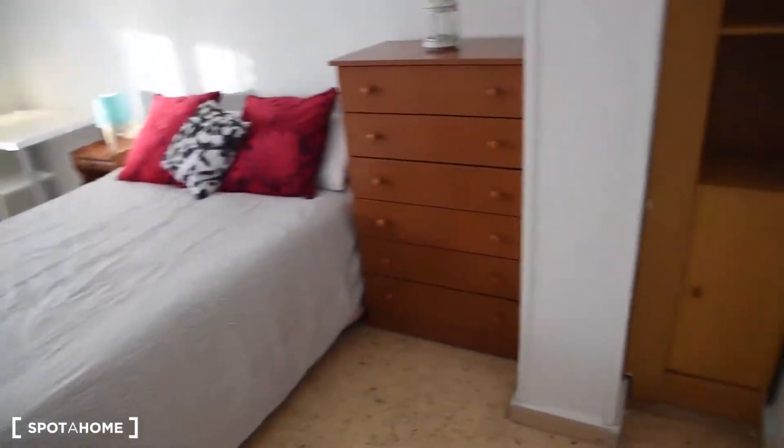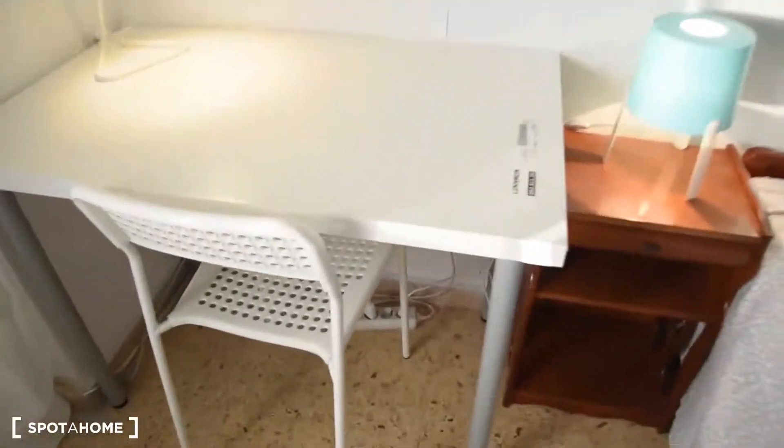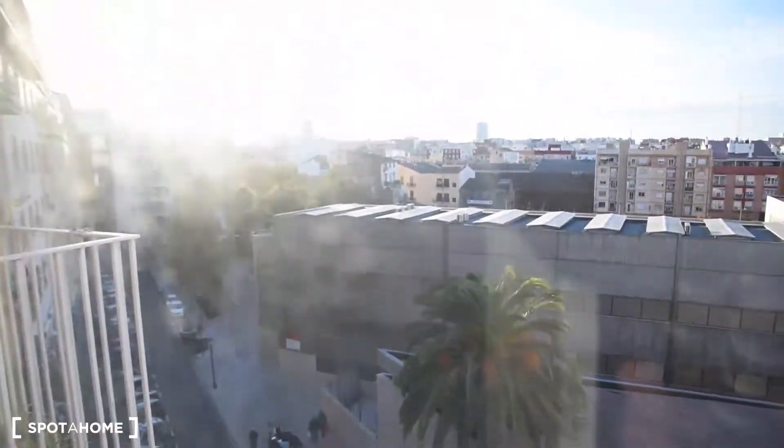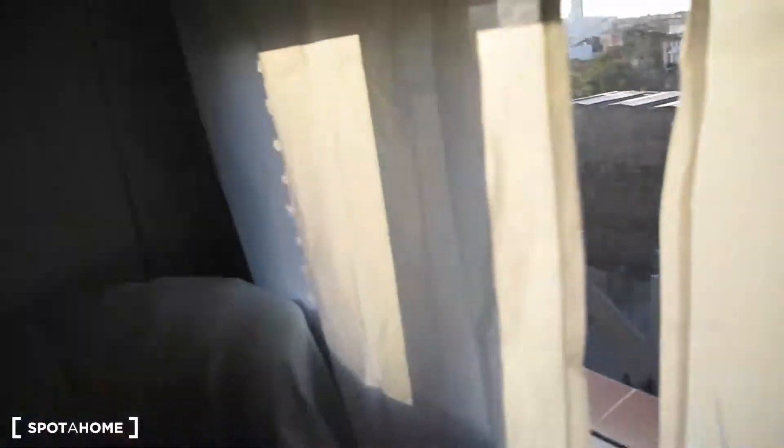Bedroom number 4 is this one. We've got a built-in wardrobe and additional furniture here, so this space is fully utilised. There's also a chest of drawers. The mattresses are brand new throughout the entire apartment, along with much of the furniture. There's a desk, a chair, and the window is next to the balcony.